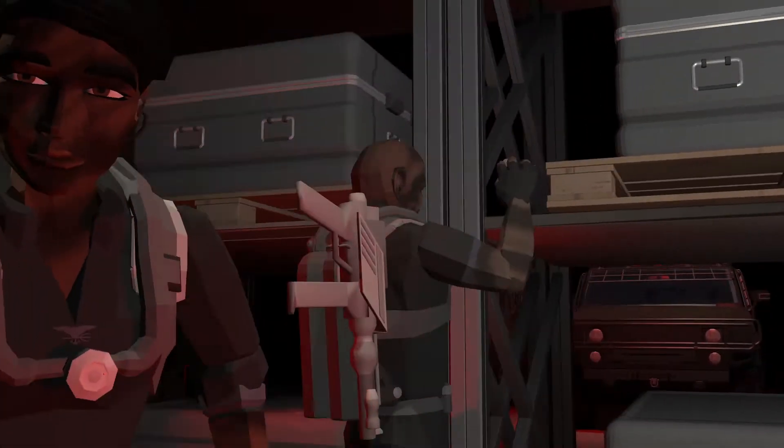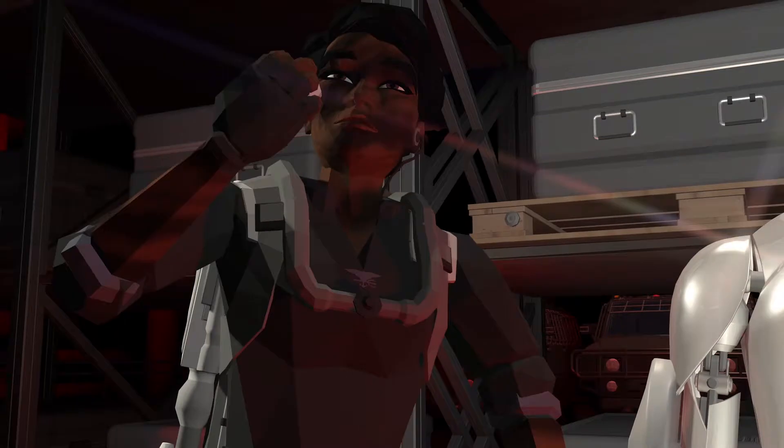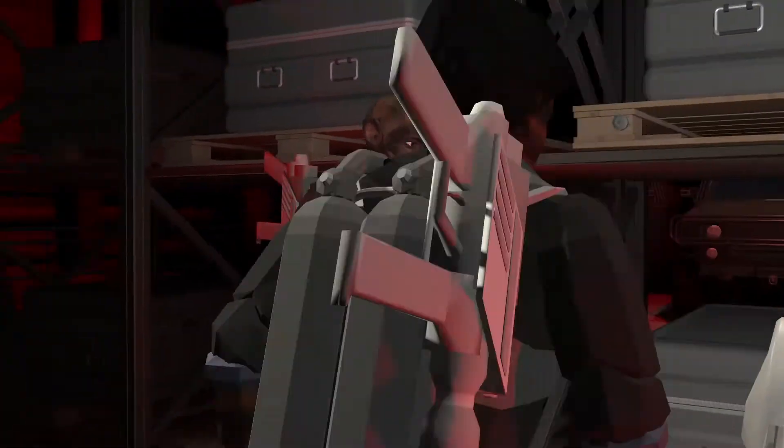My favorite part is directing motion capture because I really like working with actors and I really like working with camera angles. The cool thing about motion capture is that once you have the performance in there, you can explore how it looks from different angles. I will literally make play blasts and edit them together moments after they're done, then decide I need another shot, move a camera, and get that shot. It's a really exciting way to do things.